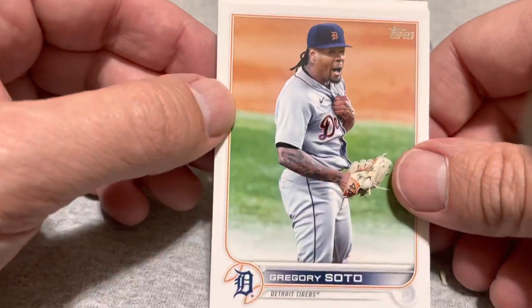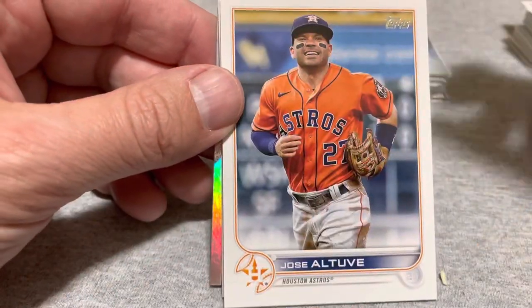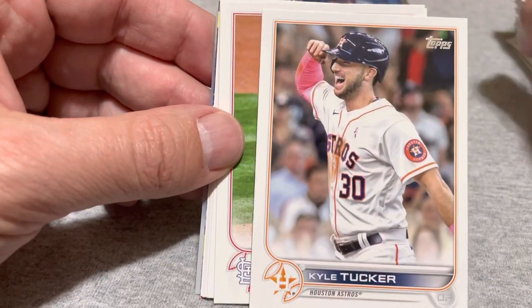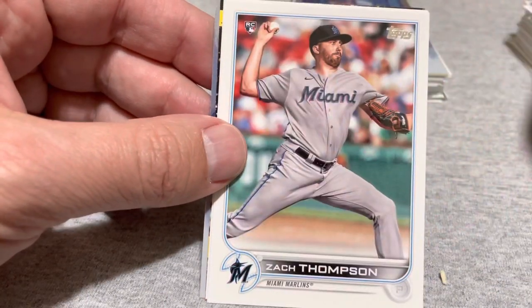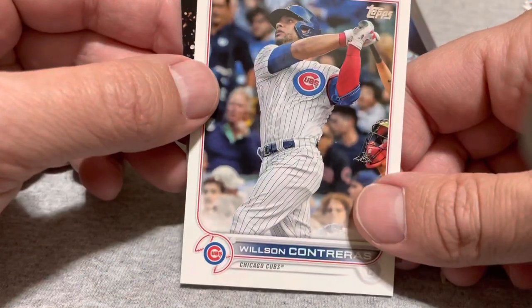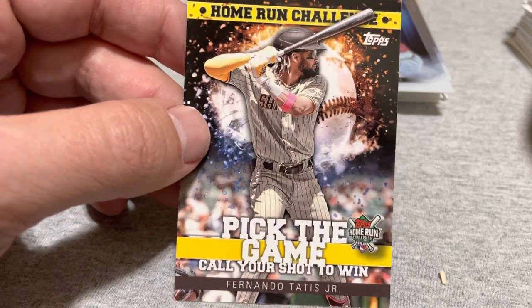Alright, so last chance for something cool. Gregory Soto, Mike Brousseau, Jose Altuve, Steven Matz, Eddie Rosario, De Scalafini, Kyle Tucker, Gwang Hyun Kim, Xander Bogarts, J.T. Realmuto, Zach Thompson, Wilson Gutierrez. Stars of the MLB is a Buster Posey — not that great. And last chance for a Wander — it's a Home Run Challenge. That'd be a great Wander card, but oh — Fernando Tatis. If you're not going to get Wander, I guess that's maybe the next best card you can get.